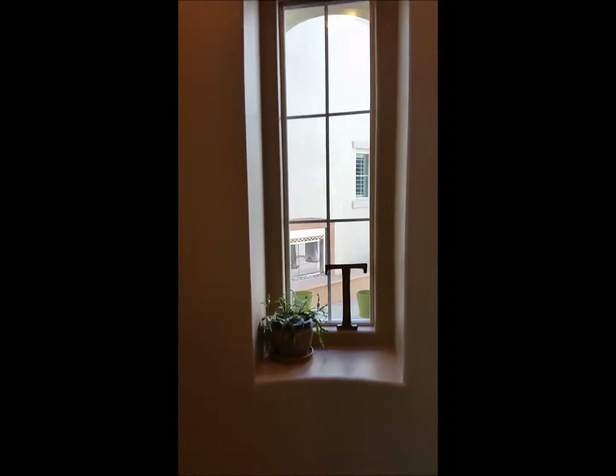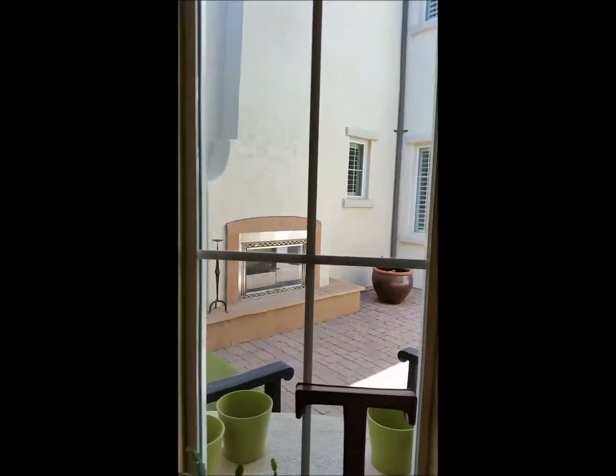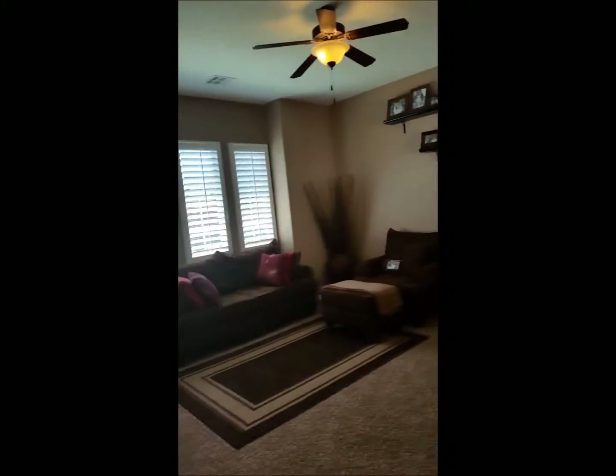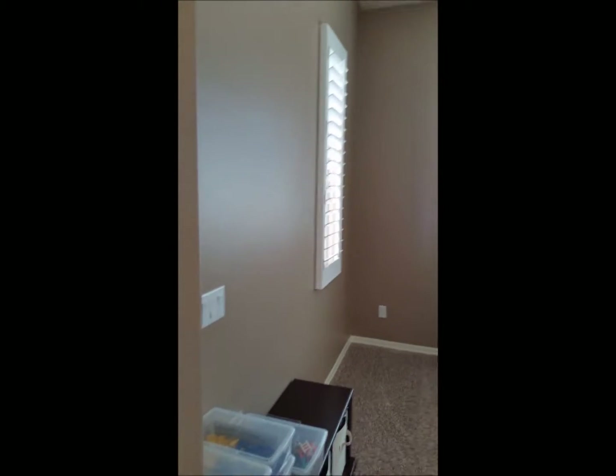We come in the front door and through this window you can see into the inside courtyard, where there is a gas fireplace leading then to the family room. Right off of the entry, here's the front door and the beautiful tile work. Here is the living room, and there are nice windows with wood shutters throughout the home.